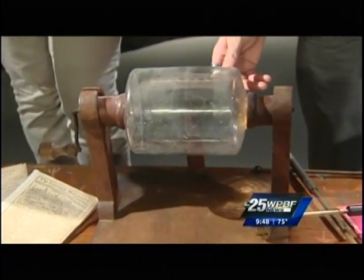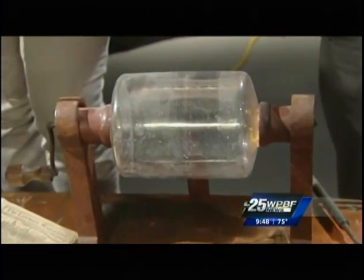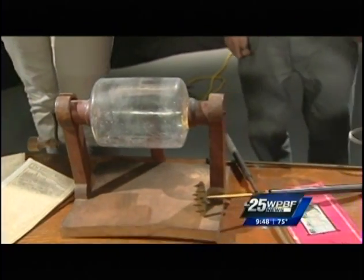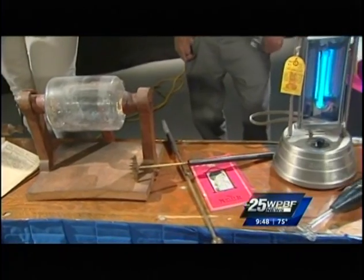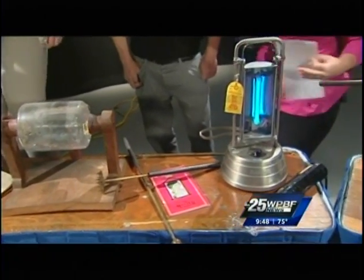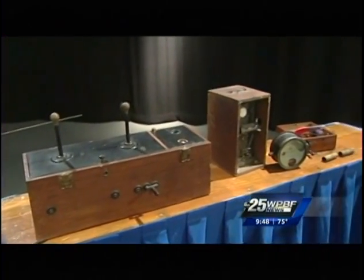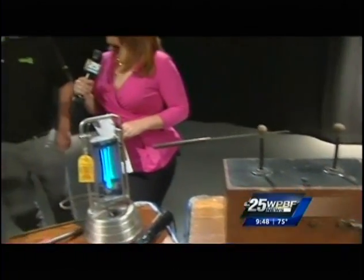This is one of the oldest things in our collection — it's a static generator from Philadelphia, late 1700s. The only one there at the time playing with electricity was Ben Franklin. This collection is amazing. How long did it take to gather all these items? It was a 20-year process. They don't make these anymore. No, they sure don't.